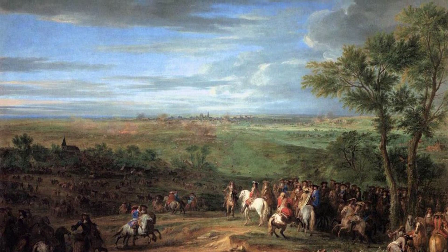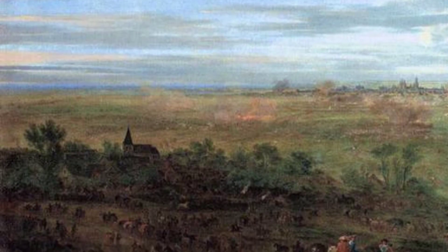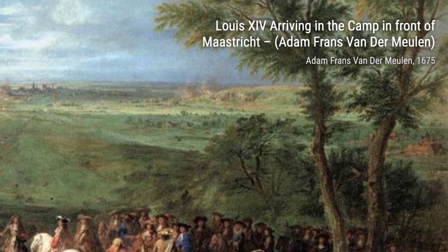Now, let's explore Louis XIV at the Taking of Besançon. Van der Meulen depicts the French king during a victorious moment, surrounded by his loyal soldiers. The painting radiates triumph and pride.